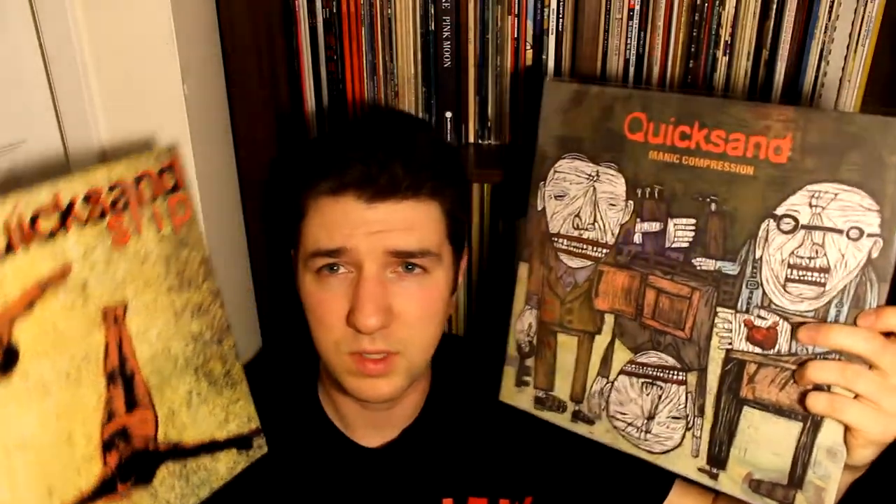Quicksand — their debut slip from '93, and Manic Compression from '95. Both of these were recently reissued by Shopper Ucast SRC vinyl and these are both limited editions, each 500 copies. This one is on a green and black swirl, and this one is green and yellow which looks really cool. This series is really to show you what I haven't shown you in vinyl updates, so I'll leave a link to the videos these were recently featured in — if you haven't heard of Quicksand before, you've probably heard music that has been inspired by them.